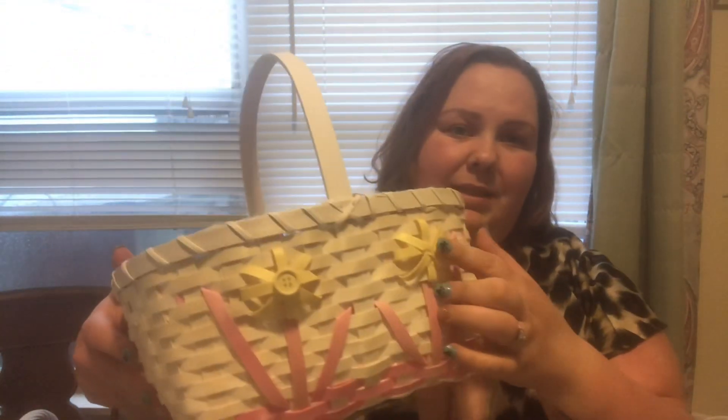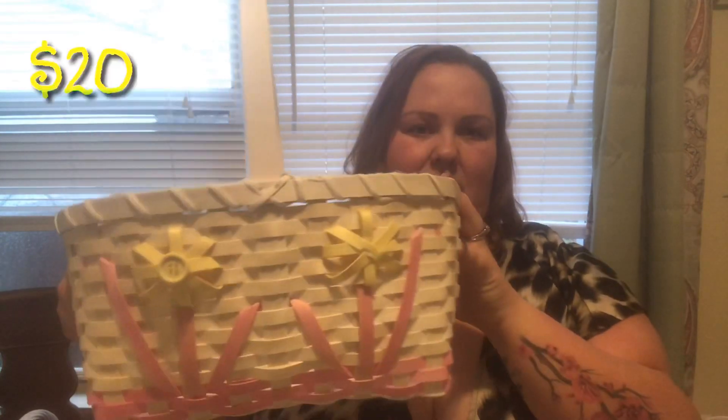Sometimes they even do the garbage bags. Let's see what we got in here. I got another little wicker basket — this one is missing the button on it, but that is a very easy fix; you can just hot glue another button. And we got the same type of basket with three more packages of grass. These wicker baskets are $20 a piece. This one has a little blue flower and yellow flower.